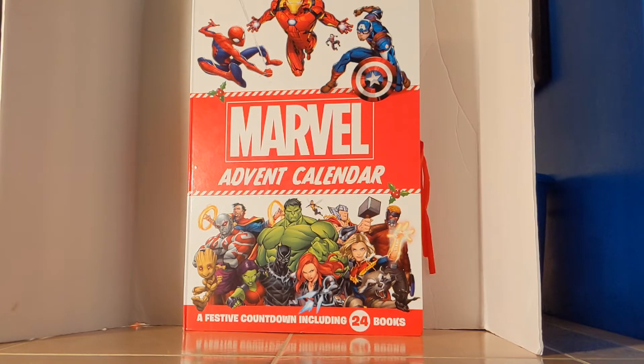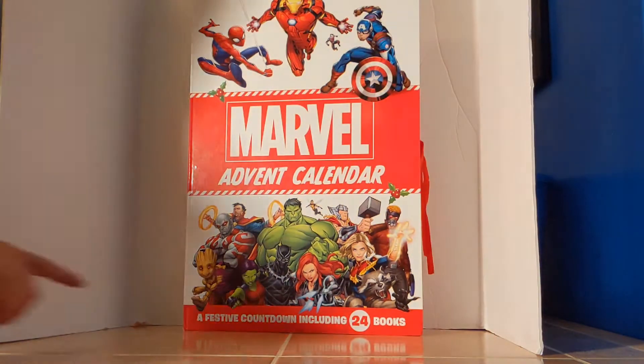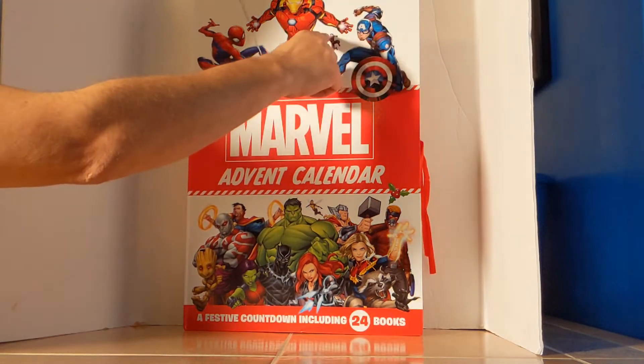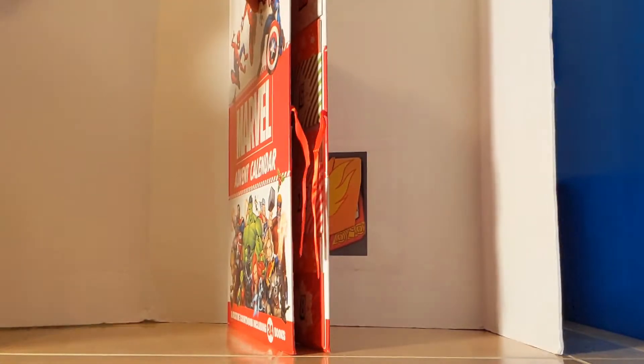Rob and Spiel here, and today is day five of the Marvel Advent Calendar for year 2019. First we'll take a look at the big package — Marvel Advent Calendar, a festive countdown including 24 books. You got Spidey, Iron Man, Captain America, Ant-Man, and all the ones in the front. It's got a cool bow tie so you can tie it together on the side.